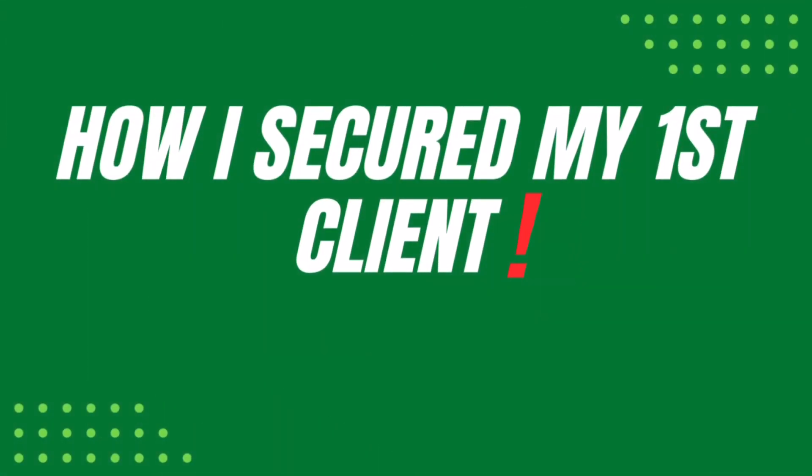Have you started your medical billing business but have yet to obtain your first client? In this video, I will share with you some of the steps that I've taken in order to secure my first client from my medical billing business.